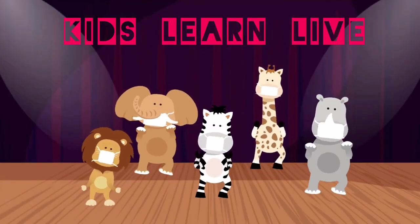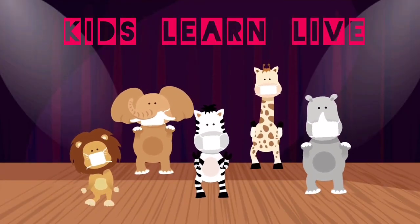Welcome to Kids Learning Live. Hi, children. Let's count the numbers 1 to 100.